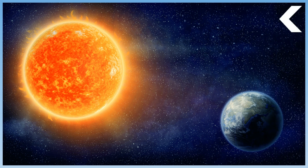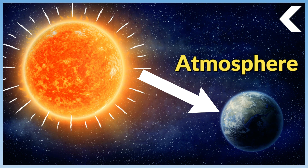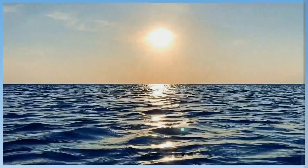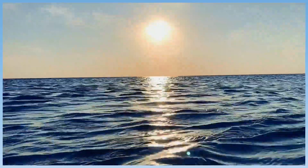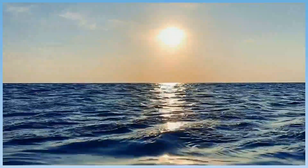You see and feel sunlight. Even at night when you cannot see the sun in the sky, you feel the warmth of the sun's energy absorbed by the atmosphere. The land and water on Earth's surface also absorb the sun's energy, causing their temperatures to increase.